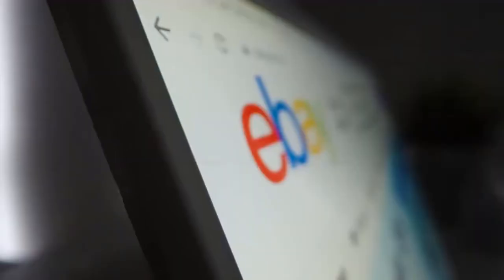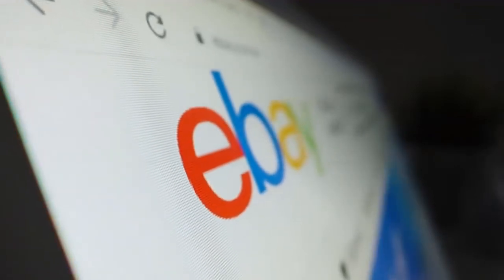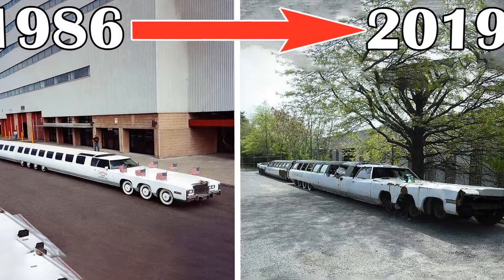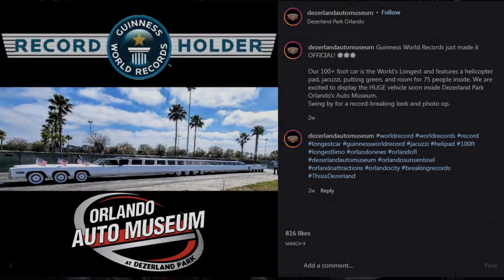The restoration project began in 2019 when Michael Dezer saw the car on eBay and purchased it. Storing the iconic car costs more than $250,000, according to Guinness World Records.